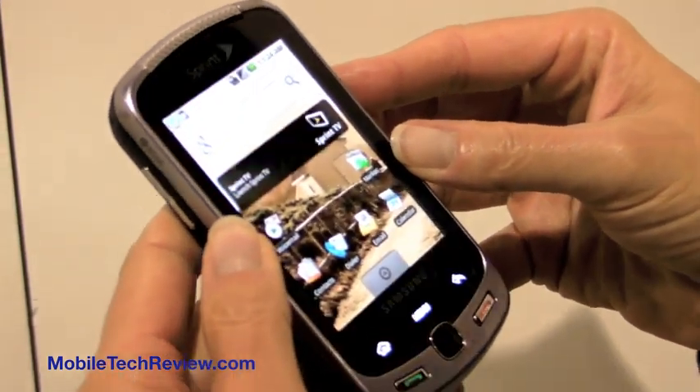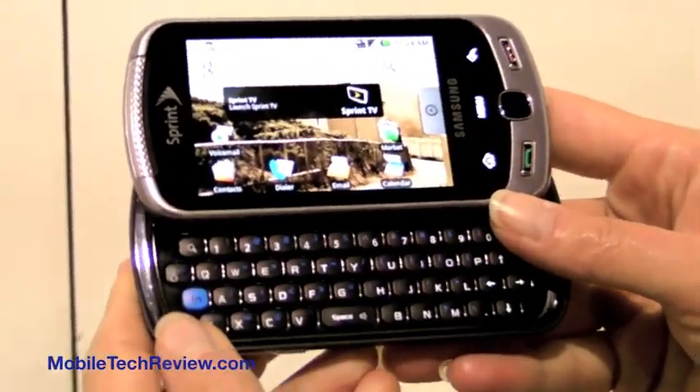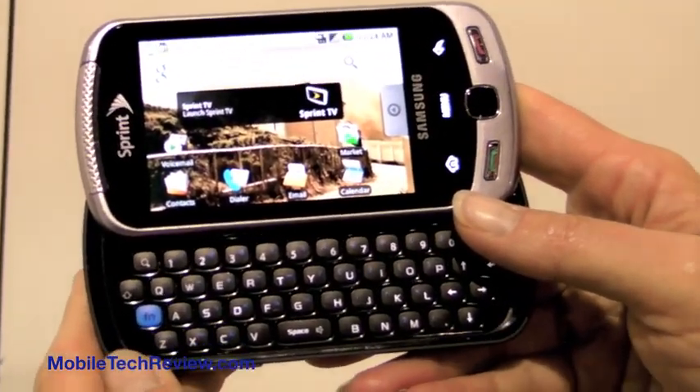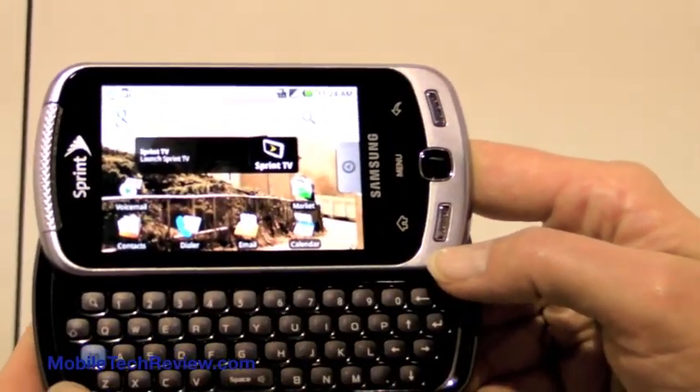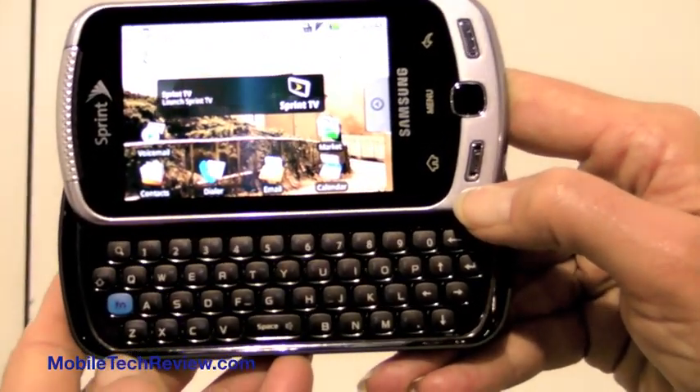And the ever-popular 3.5mm stereo jack for music. The Samsung Moment should be out on Sprint before much longer, and it sells for $179 with a two-year contract after rebates. Again, this is Lisa from Mobile Tech Review, and this is the Samsung Moment for Sprint.